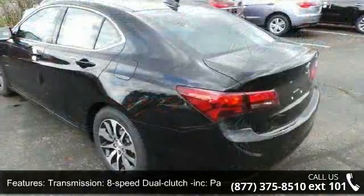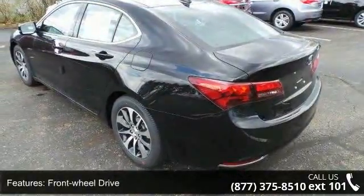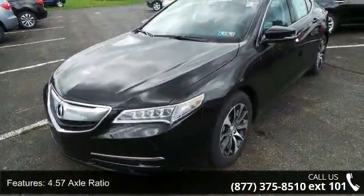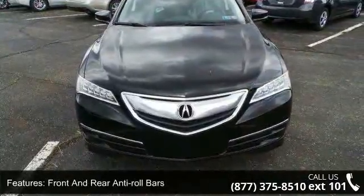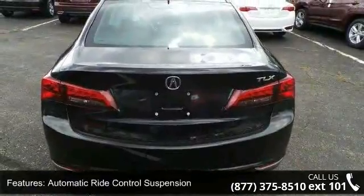Some of the top features included with this vehicle are: 8-speed dual clutch transmission, paddle shifters, front wheel drive, 4.57 axle ratio, front and rear anti-roll bars, automatic ride control suspension, electric power assist speed sensing steering, and quasi dual stainless steel exhaust.